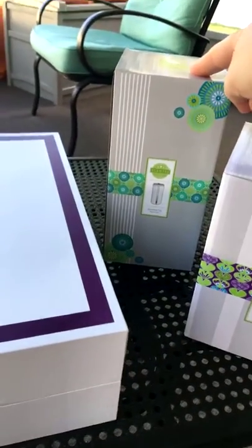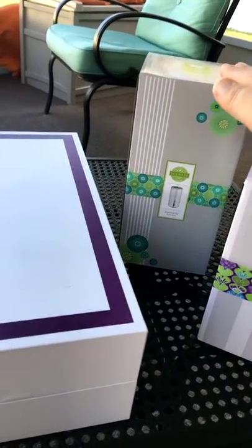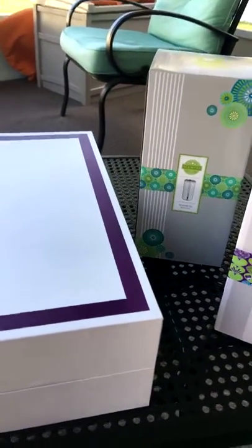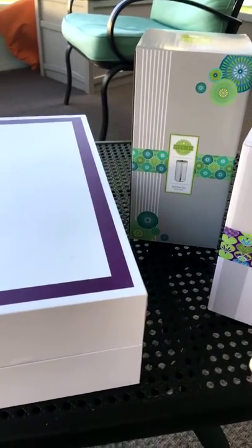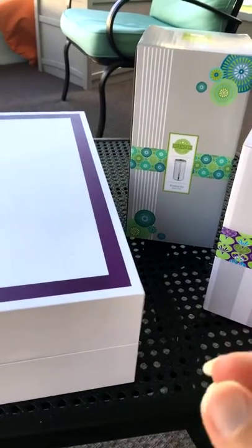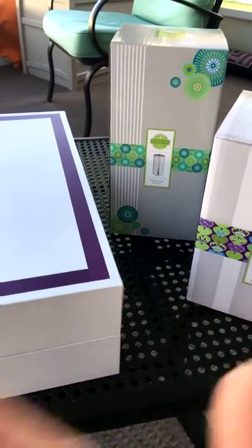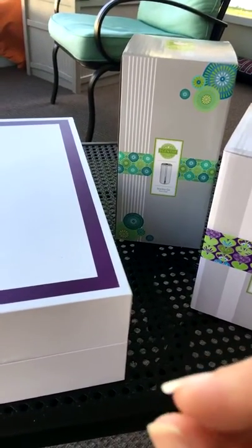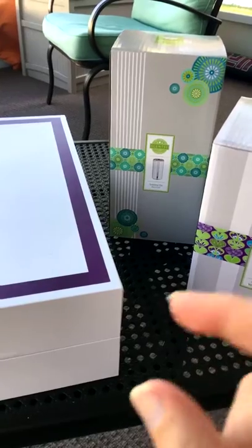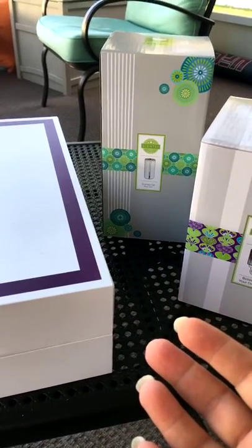So we got a Scentsy Go. Those of you that know — the Scentsy Go is our portable cordless scent delivery system. It has a little fan and you put the pod inside and it blows the amazing smell into the air. The little pods come in all different scents, it lights up and changes colors, so cool. It runs on a USB cord and a full charge will last 40 hours.